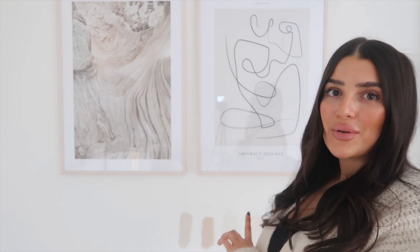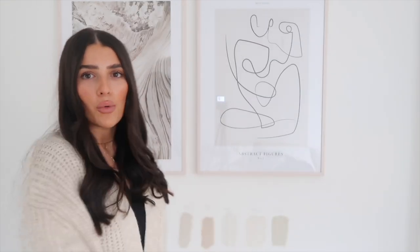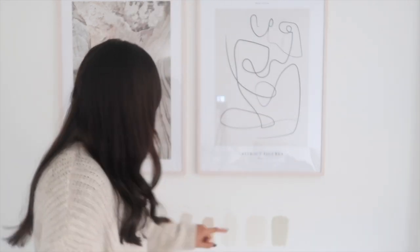Before we start, let me just address something in case you see it on screen. We've got some paint samples on the wall — we are renovating our living room. I wanted to film here because it's really bright and airy. We have chosen a colour — it's basically nearly white — so if the samples do pop out, just ignore them. Anyway, into the haul!